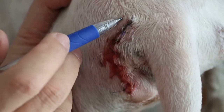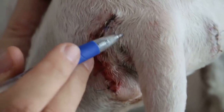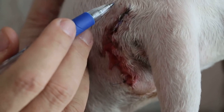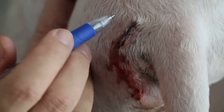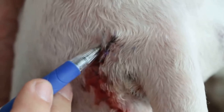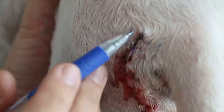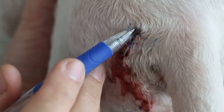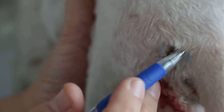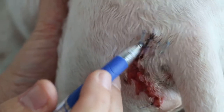The horizontal mattress means the needle goes in here, comes across about 8mm, and comes out — the knot is placed horizontally. The vertical mattress goes in and comes back to the same area vertically, with the knot on the same side. These two mattress sutures differ in that the vertical comes back to the same area, while the horizontal goes across.